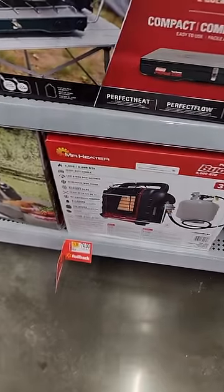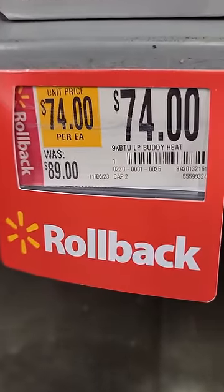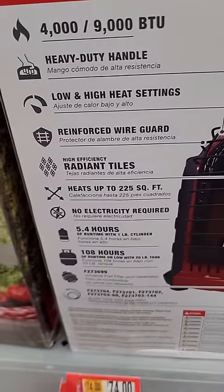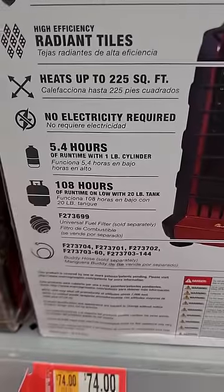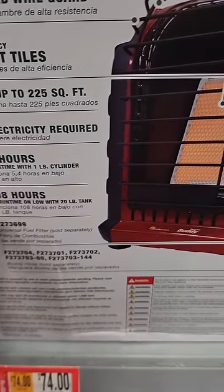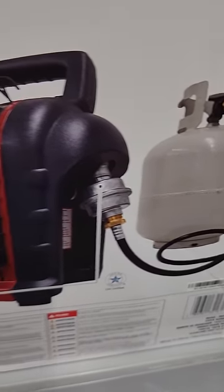If you're stuck in the dreaded north, you gotta love a little propane heater. This one normally $89 down to $74 — the Buddy Heat propane heater, 9,000 BTU. It says 5.4 hours of run time on a one-pound cylinder — that's a tiny little guy. So the 20-pounder is going to work quite a bit longer.